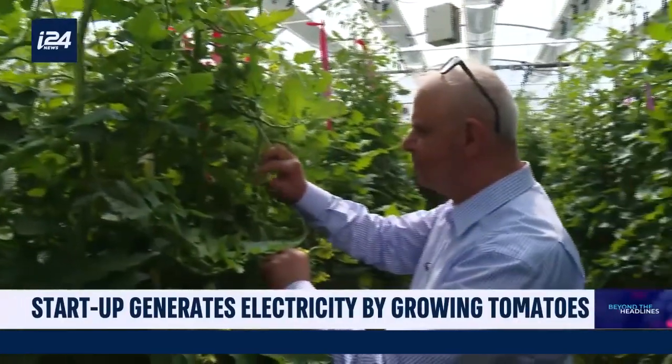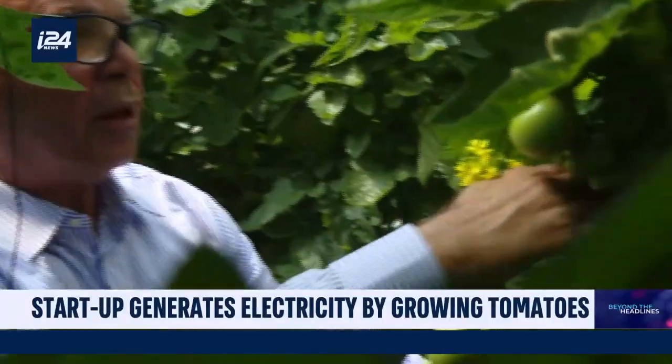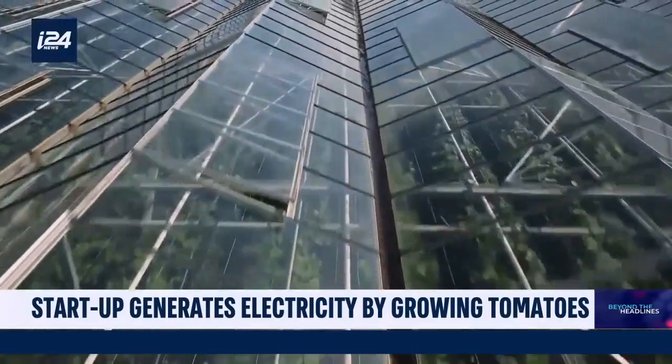Ibrahim founded the TriSolar startup, which offers a turnkey product to farmers, allowing them to decrease their production of greenhouse gases while increasing their income.